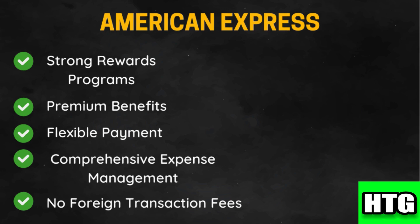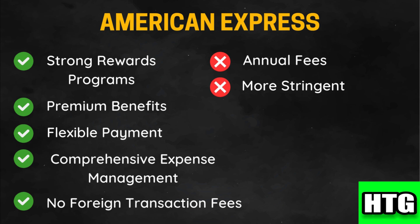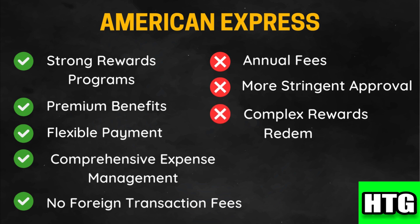On the downside, some cards — particularly premium ones — come with high annual fees. American Express may also have stricter approval criteria compared to Chase. Additionally, Membership Rewards points can have complex redemption options and may require understanding transfer partners for maximum value.